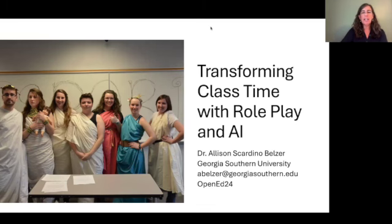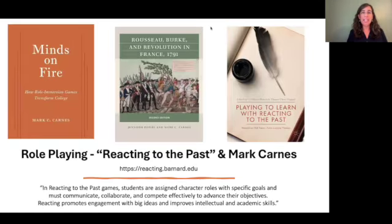I want to start off by talking about what role-playing games are. Hopefully we can all agree that they are interesting and engaging ways to help students learn about difficult concepts. You may have heard of Reacting to the Past — that's probably the most prominent brand of faculty-designed role-playing games. It started at Barnard College a couple of decades ago, pioneered by Mark Carnes. If you want to read some studies about it, I recommend his book Minds on Fire, or the more pedagogical view, Playing to Learn with Reacting to the Past.